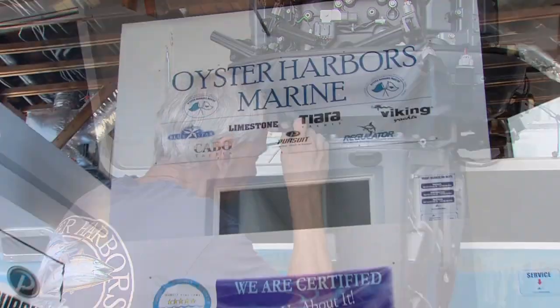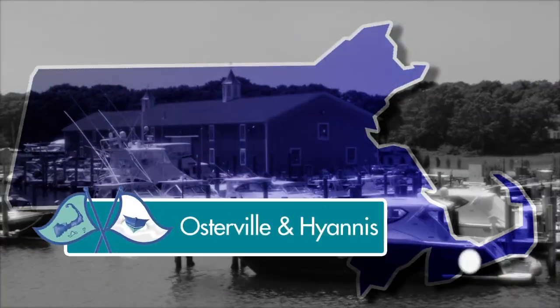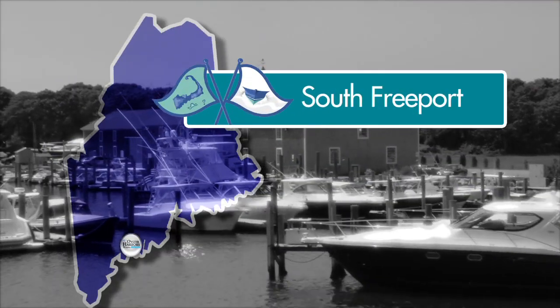We offer professional yacht sales and service, with sales offices in Massachusetts, in Osterville and Hyannis, and in South Freeport, Maine.